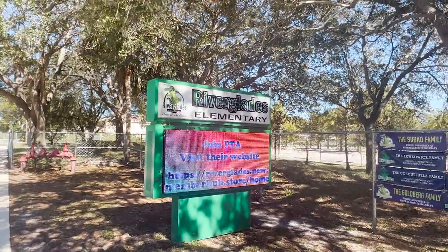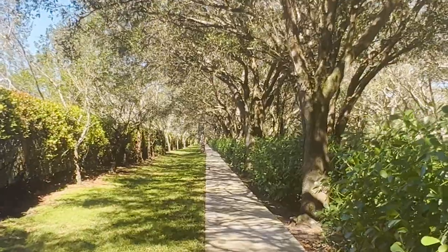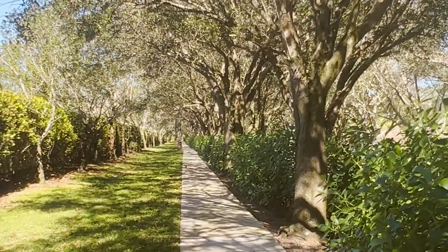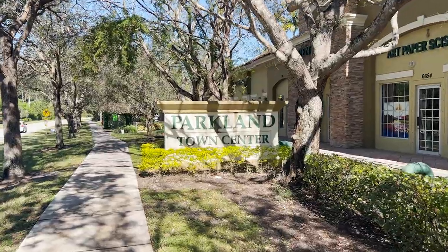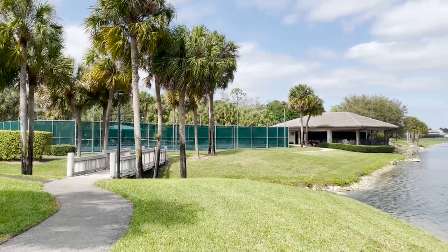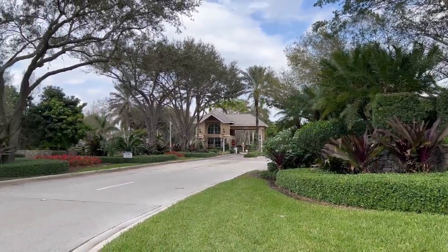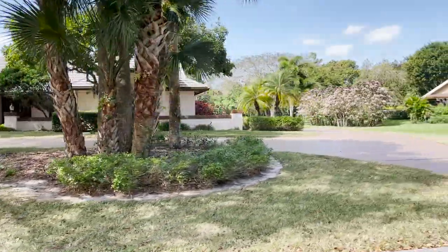What makes Cypress Head's location even better is that if you have elementary school age kids, you have a quick private access road straight from your community into Riverglades Elementary School, which is an A-rated school. It also has quick and easy access to the restaurants and the shopping plaza right next to the fire department, which includes Bluefin Sushi and Pizza Time, and other shops to enjoy as well. Cypress Head is also known for its tennis program, and it's a secure, gated community with gorgeous, lush landscaping.